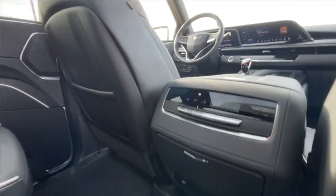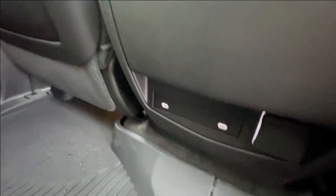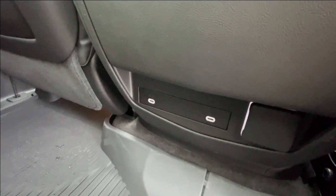Here in the center console, we have the third zone of your tri-zone climate control. Cup holders come out at the press of a button, and below that we have two more USB-C charging ports and a 120-volt outlet.